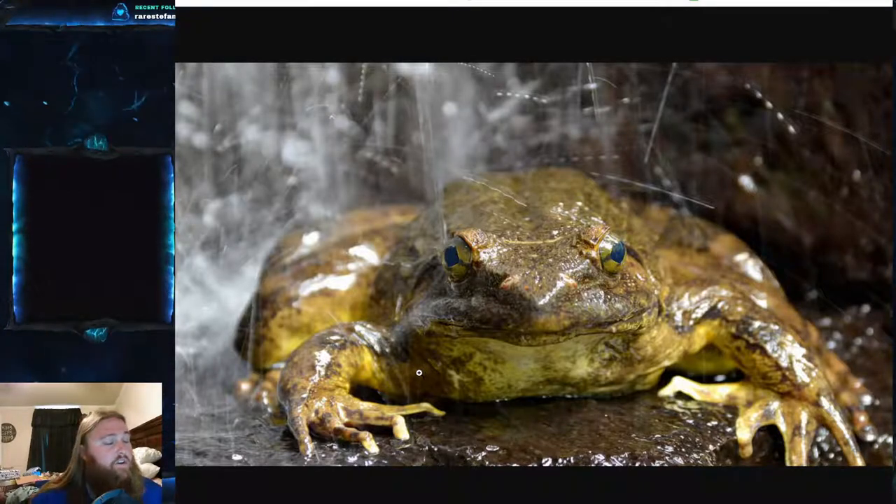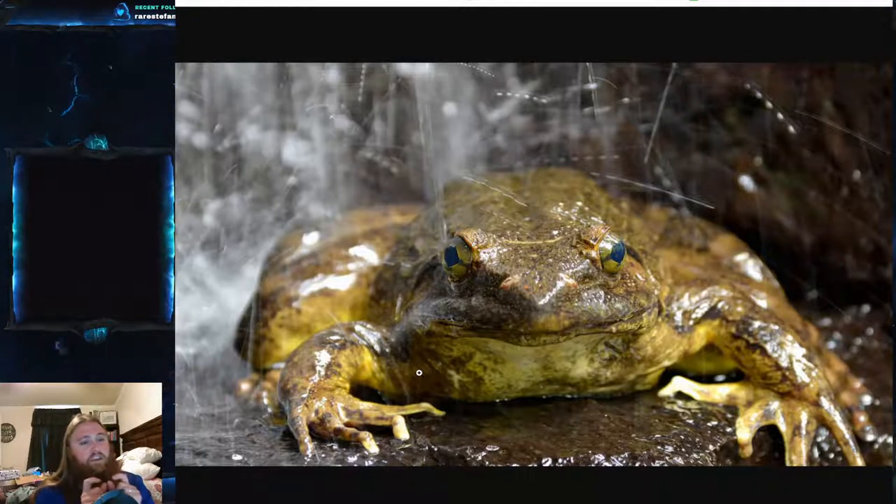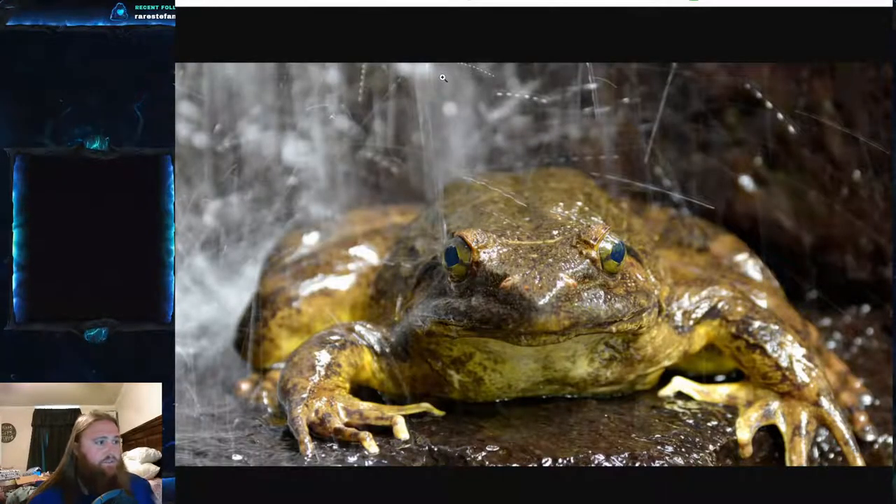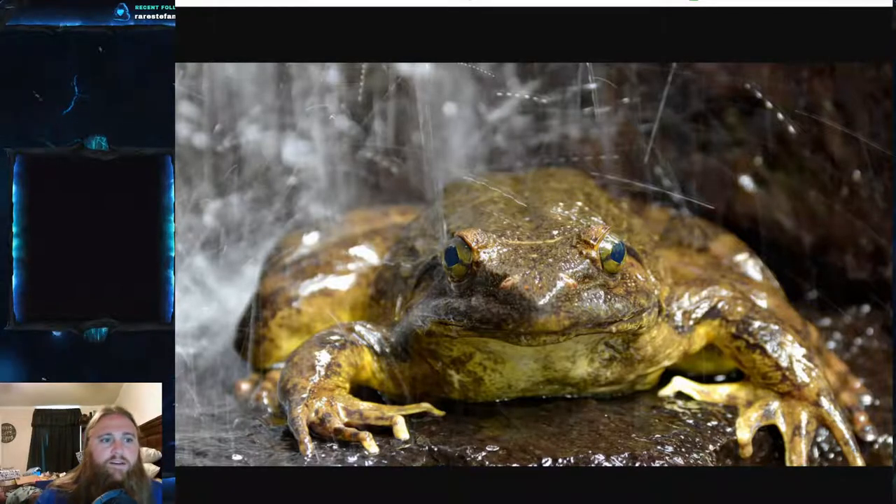Something interesting to note: Goliath frog eggs and tadpoles when very young are about the same size as other frogs, despite how large they get as adults. The eggs are laid the same size, the tadpoles start really small, and then within the first 75 to 90 days they reach that enormous size — that's where most of the growth actually happens. So a Goliath frog egg compared to a regular bullfrog egg — you can't actually tell the difference. They just grow so much faster and so much larger.